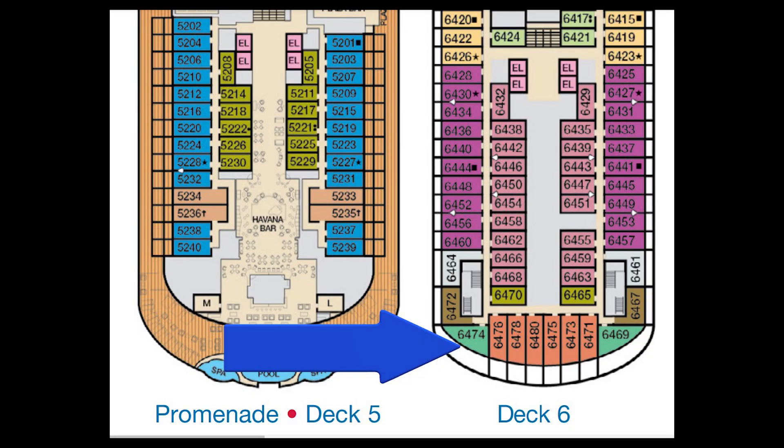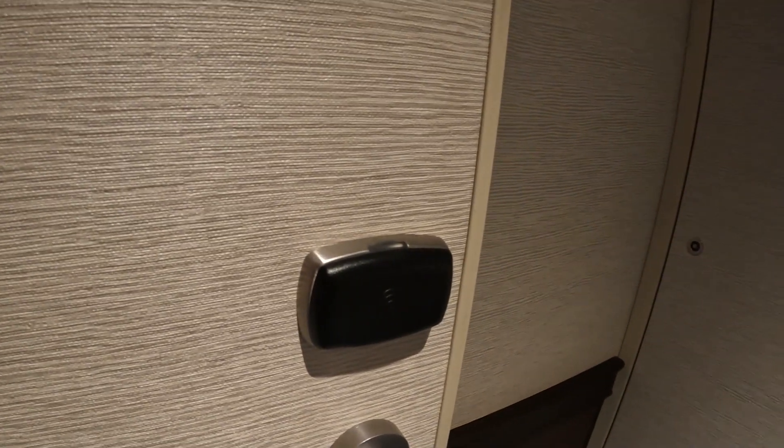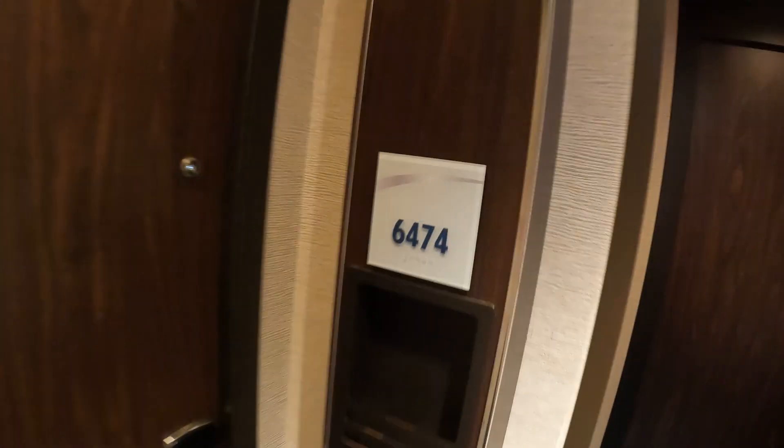All right, this is cabin 6474. It's a Premium Havana Vista Balcony, category HM on Carnival Horizon. We actually stayed in this cabin, so we loved it for the week. Cabin 6474.